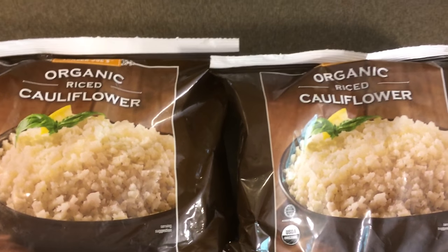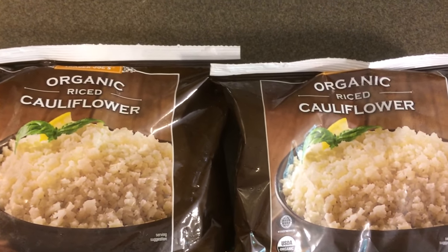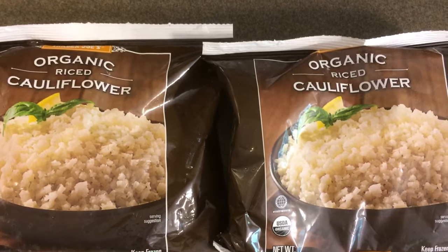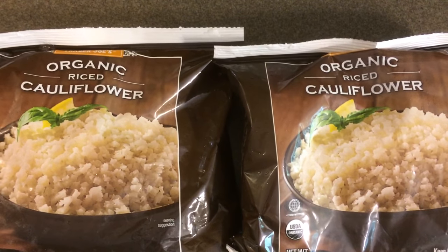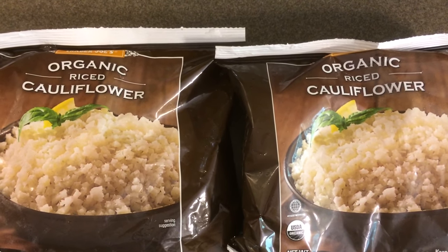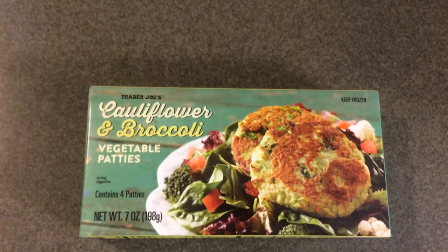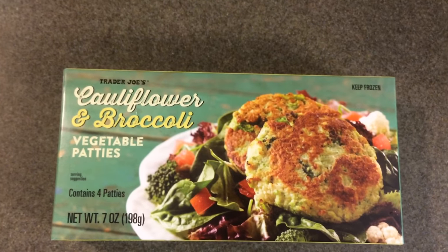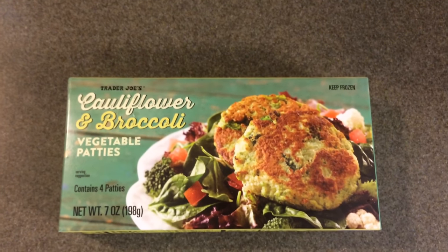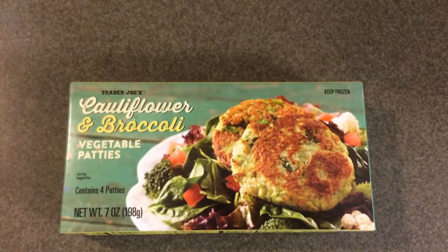Now let's move on to frozen vegetables. I picked up two bags of organic riced cauliflower — they are 12 ounces per bag and I paid $1.99 each. These are so convenient because they keep me from having to use a food processor to finely chop cauliflower, and definitely worth the price. I also got the cauliflower and broccoli vegetable patties — you get four patties or seven ounces. My family loves vegetable burgers so I thought I'd give this a go, and it was $1.99.